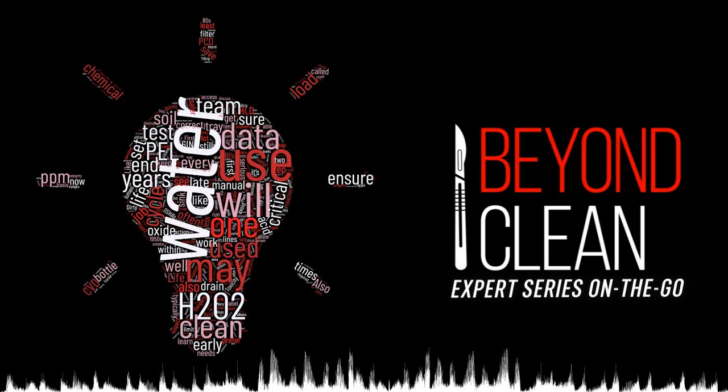Thanks for listening to this episode of the BeyondClean Expert Series. For more healthcare storage questions and answers, you can contact Dustin at dustin.patterson@logiquip.net.